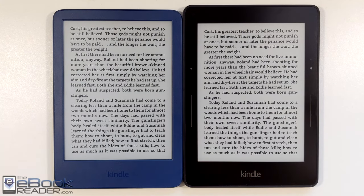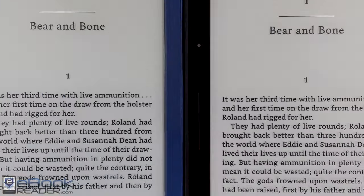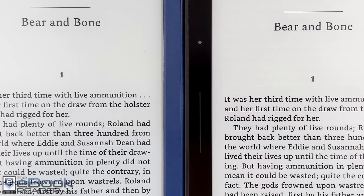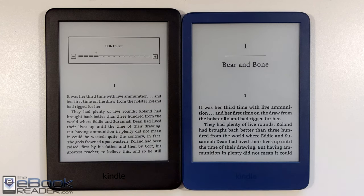With the newer Kindle, the screen is definitely faster. As you can see, page turns are faster and you get a lot less noise in the background. If you notice in the white part of the text on the Voyage, you can still see lines of text from the previous page, whereas you don't see that on the new Kindle. So the Voyage still has better contrast and darker text.